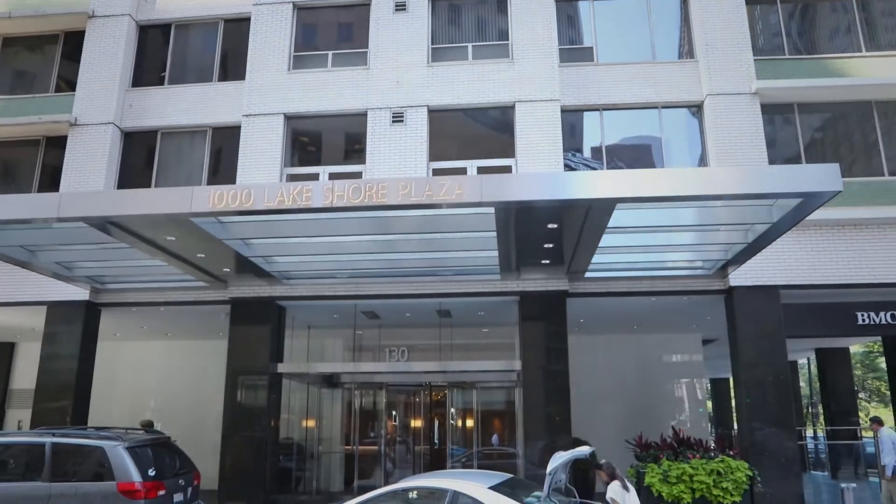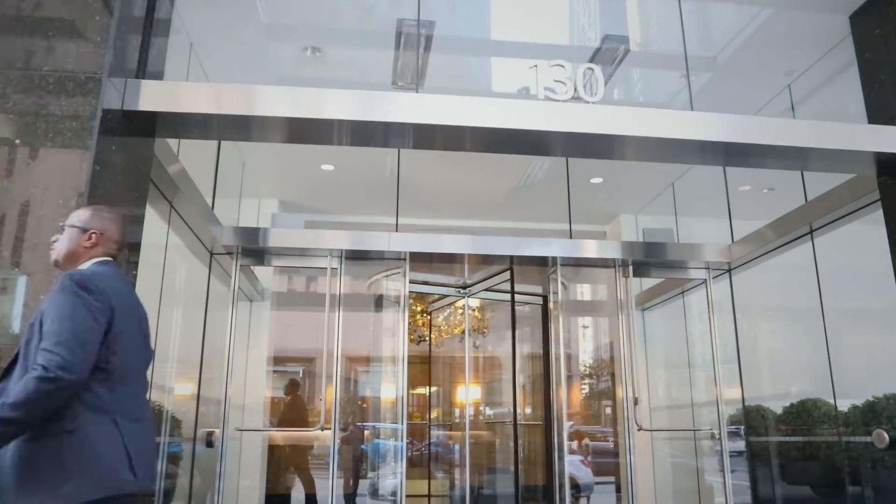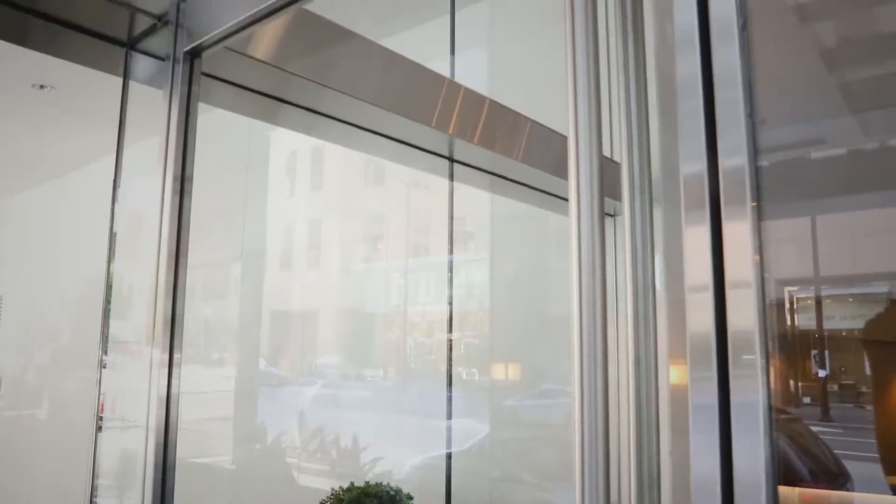Project at 1000 North Lakeshore Drive involved a custom exterior vestibule with custom cladding that needed a lot of attention and coordination with a revolving door that was by others. We also had panic devices and doors on that project — another successful and fantastic project.